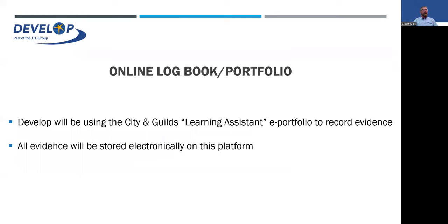Learning Assistant is the e-portfolio that records all your evidence. There are plenty of online tutorial videos on YouTube that Sitting Guilds have produced and published — just search 'Sitting Guilds Learning Assistant' on YouTube. There are also videos on the Sitting Guilds website on how to use it. If you need any support, speak to John — he's the expert on it and will talk you through everything. All evidence is stored electronically.